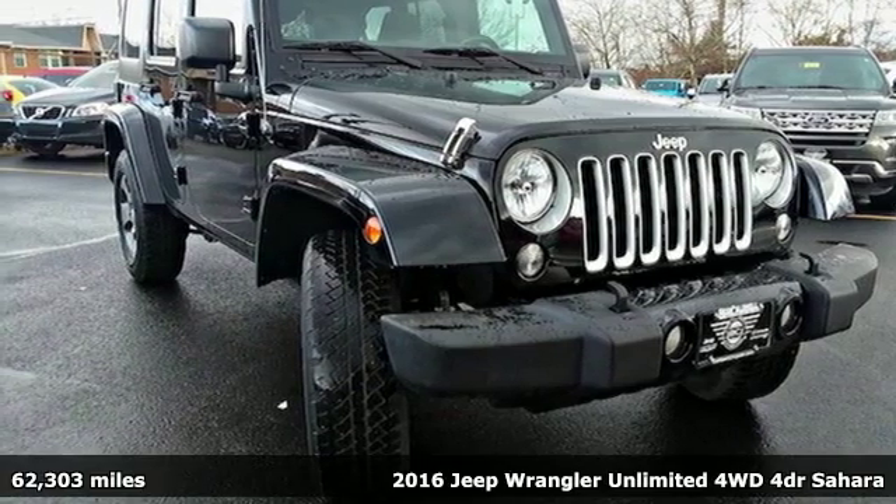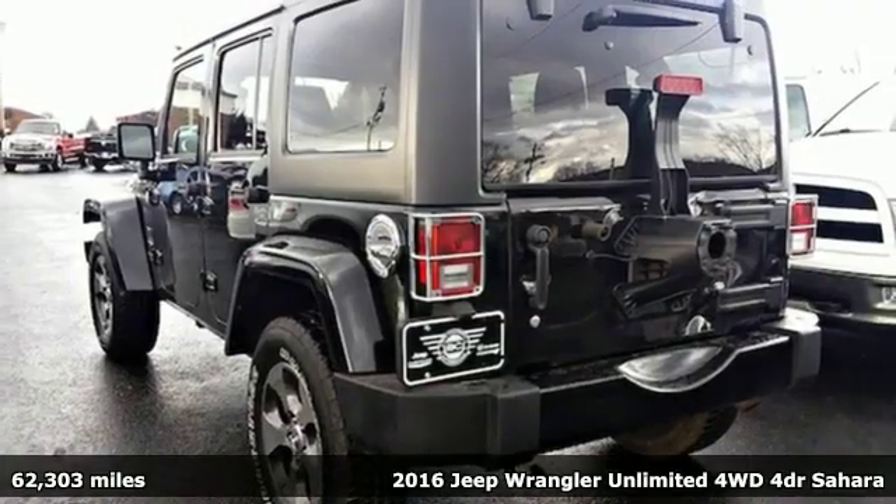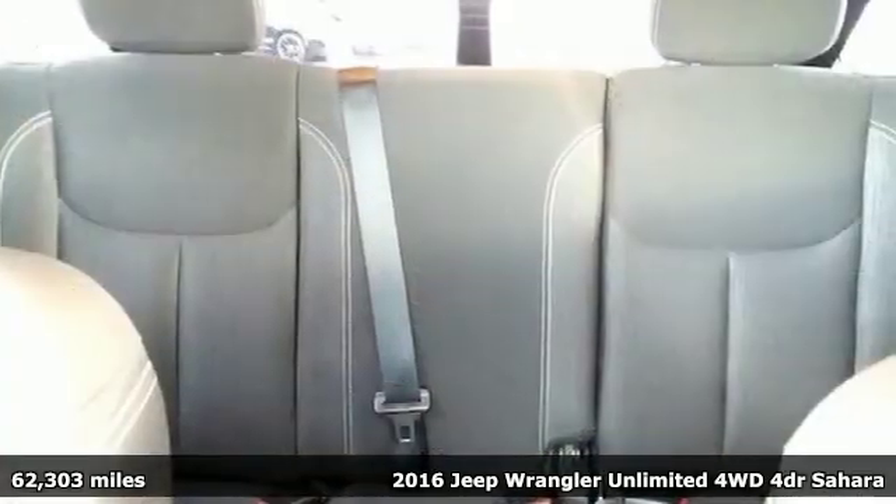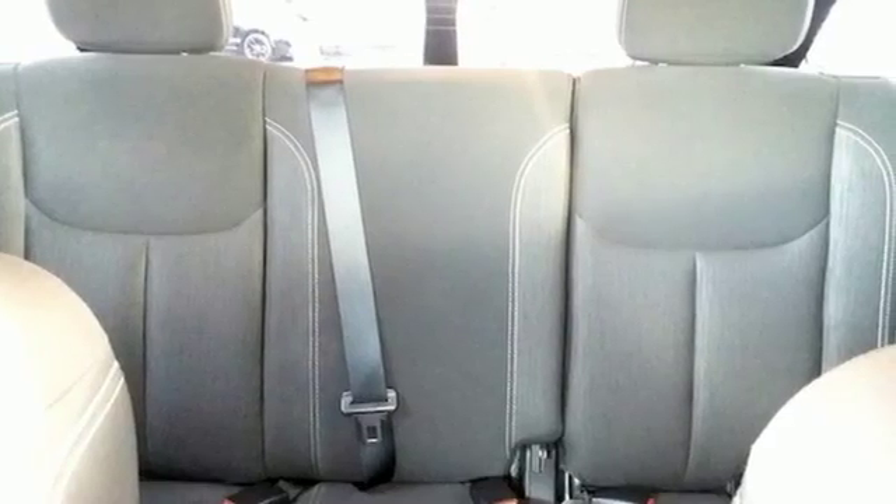Here's a 2016 Jeep Wrangler Unlimited. The Wrangler is the right balance of style and purpose, and with four doors, it's easy for everyone to join in on the fun.